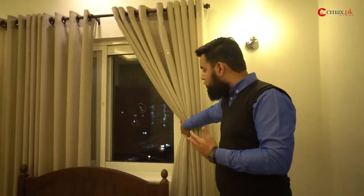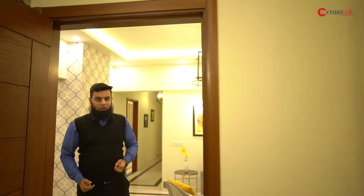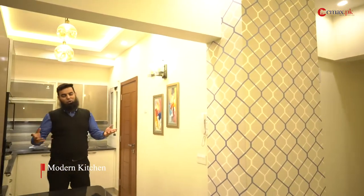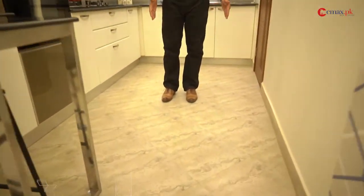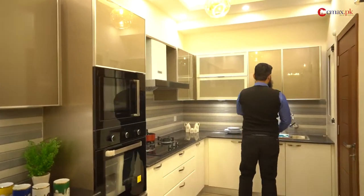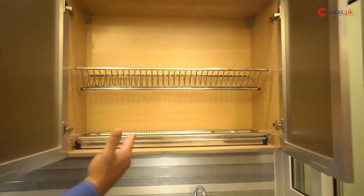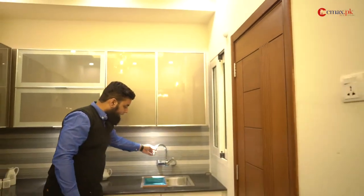Now I am going to take a look at the kitchen. In this kitchen, there are anti-skid tiles that are not slippery and are easily washed. Besides that, all kitchen appliances are branded. If you want storage, you can store your washer and other items here — you can manage everything very easily.